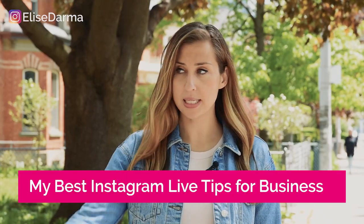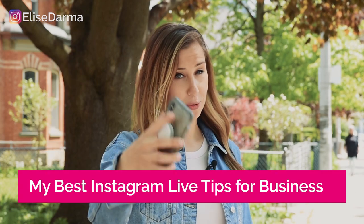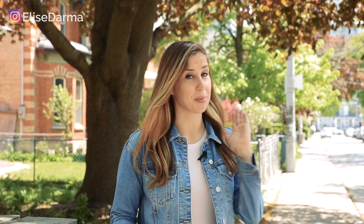Your palms start sweating just at the mere thought of hitting the go live button on Instagram to connect with your followers. But going live even just for two minutes a day has proven to be an incredible way to connect with those followers who are going to turn into customers. So today I'm sharing my best Instagram live tips for business. Make sure you stay until the end where I'm going to share my framework to keep viewers engaged from the time you go live all the way to the end.